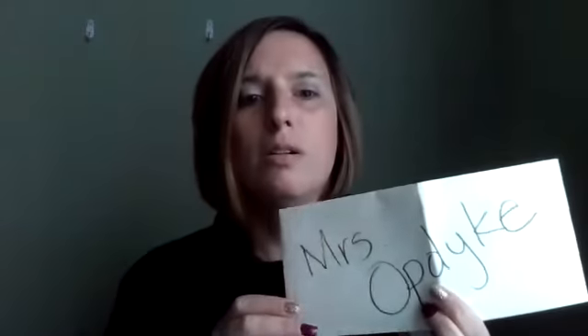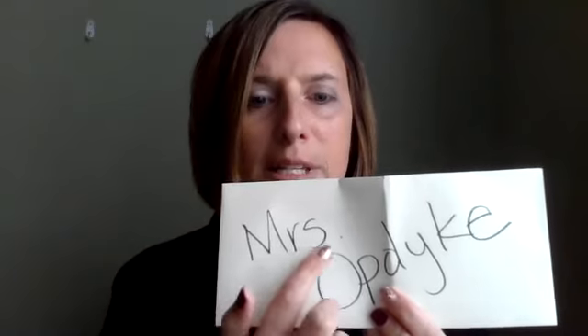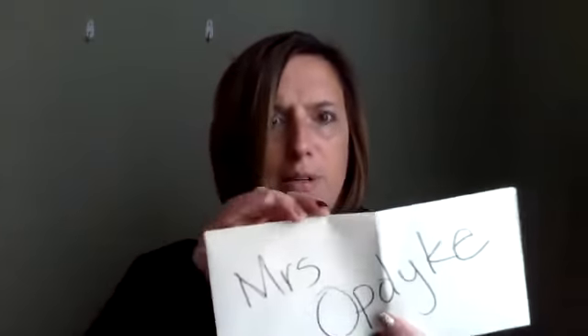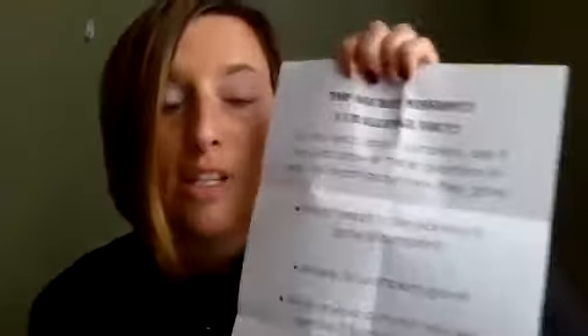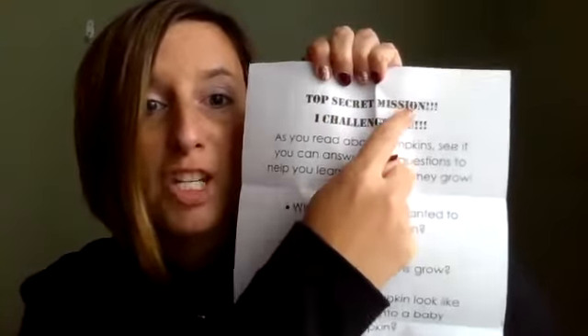Something just fell out of my book. What could it be? Let's see. It says Mrs. Optic — I'm going to open it and find out what it says. Oh my goodness, boys and girls, it says top secret mission. I challenge you. Let me read this top secret mission. It says: as you read about pumpkins, see if you can answer these questions to help you learn how they grow. Well, that's the question I asked! Let's see what questions they want me to answer.